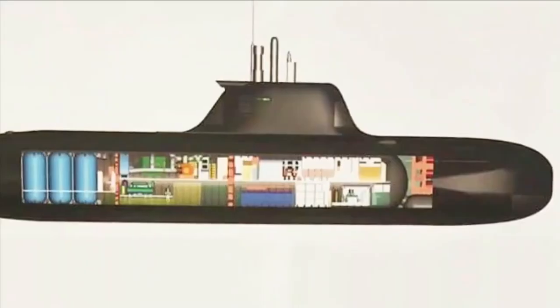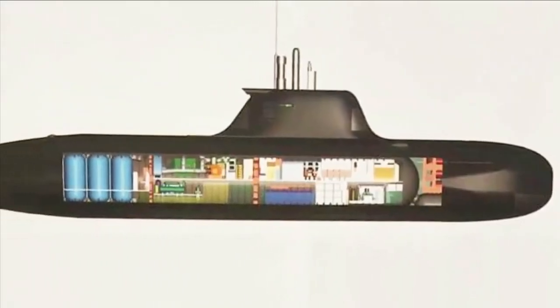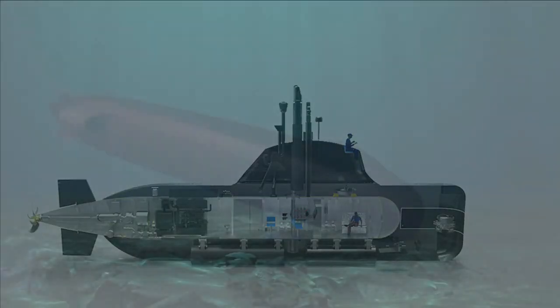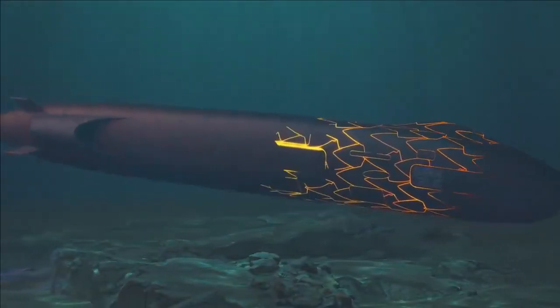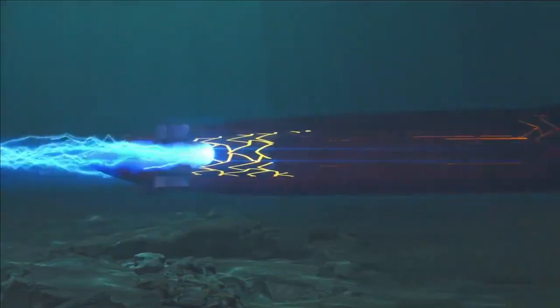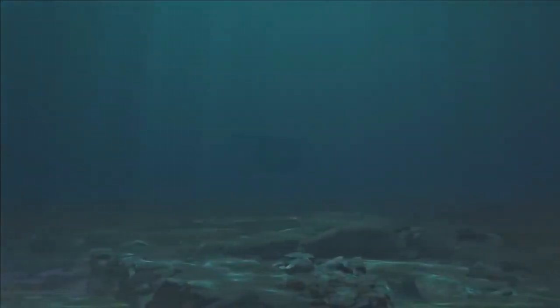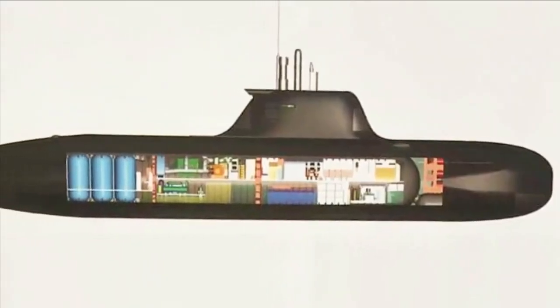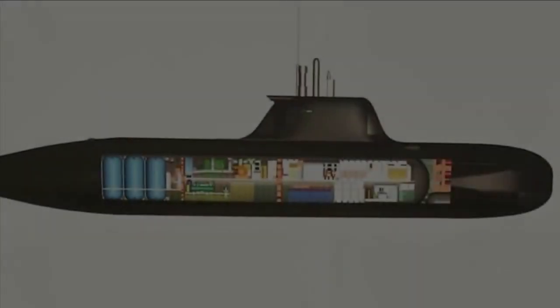The submarine being referred to here is the midget submarine under development by MDL, which is very good news for the Indian Navy. On 22nd July 2023, MDL successfully conducted the pressure test of its midget submarine prototype hull at a unique land-based submarine testing facility developed by MDL. This is very positive news, as the shipbuilding firm is targeting to complete the development of the midget submarine by 2024.